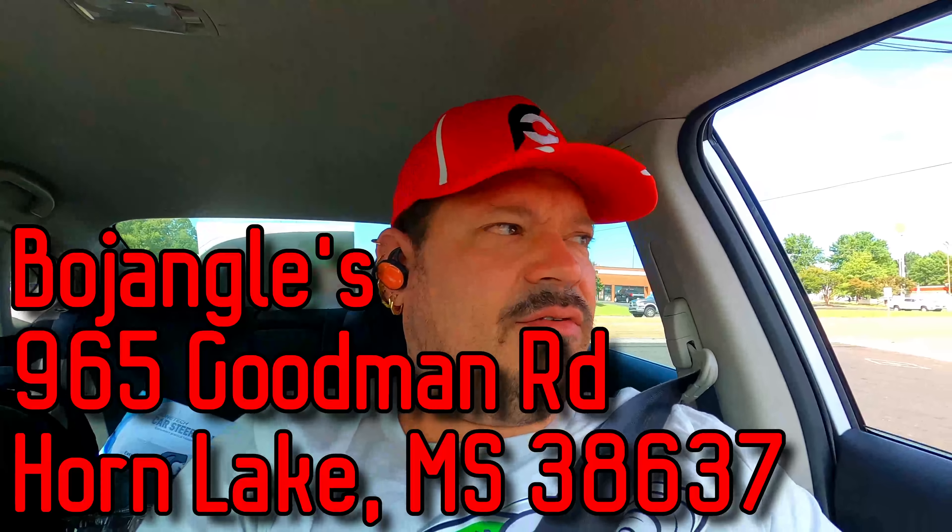We're at Bojangles. I've never eaten here before, but you have. I heard they just sell chicken here, so hopefully they have some better chicken than what we had across the street. You might want to check that video out - that's the Popeye's ghost pepper video. We're gonna get in line, order a normal combo meal probably, and do a review here for the first time for me. She's a professional at this.